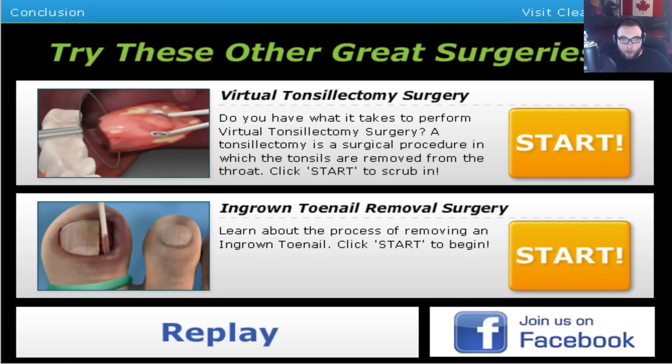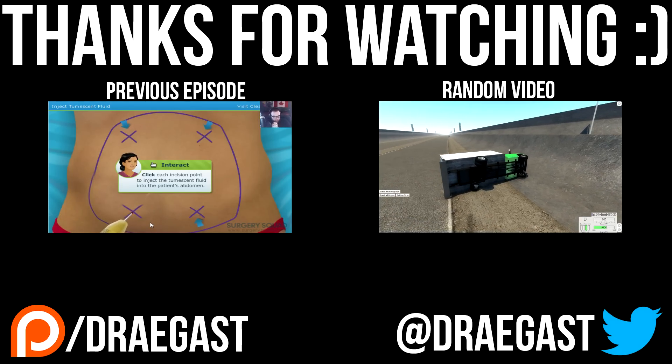So yeah, we went up some 54-year-old lady's pooper. It was fun. Thanks for watching — I'll see you in the next one. Bye-bye.